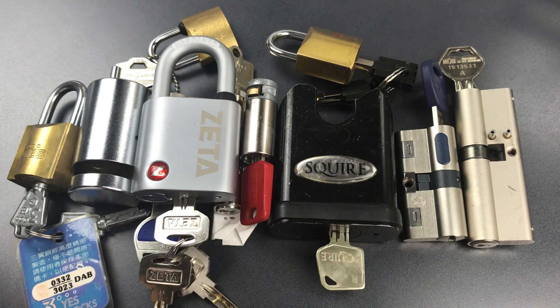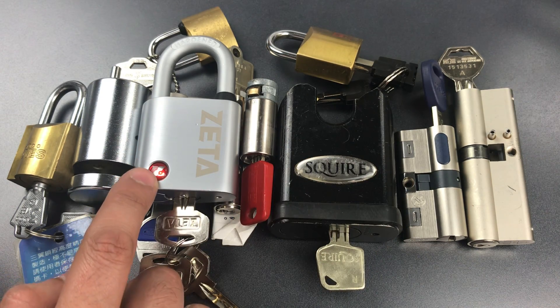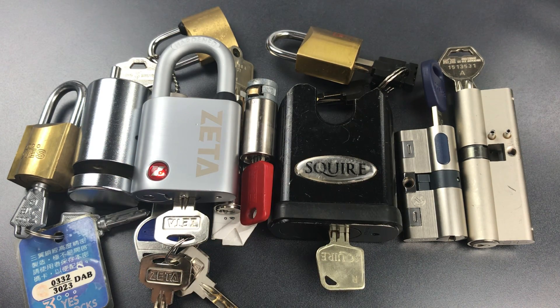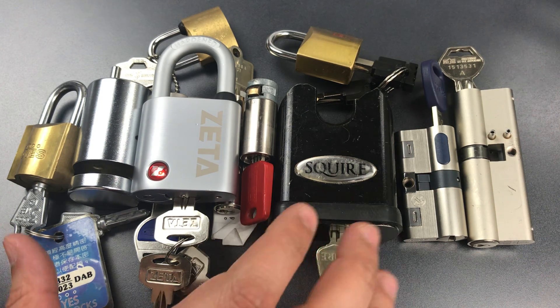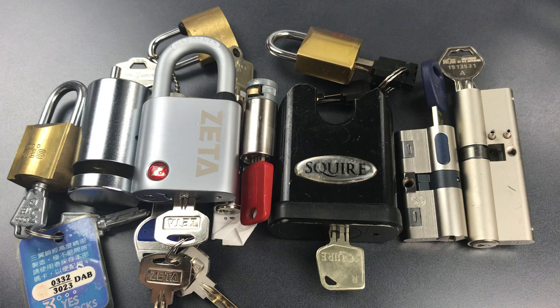First, and I think most importantly, this is not a random group of locks. I selected the locks that played to my strengths as a picker. So while I opened 80% of the locks that I chose, chances are that my success rate would be dramatically lower with other Naughty Bucket locks.